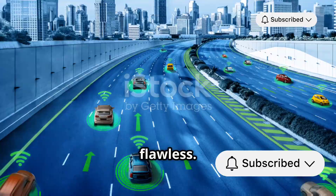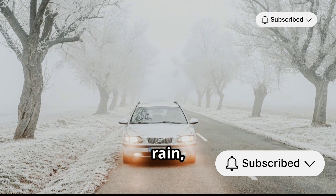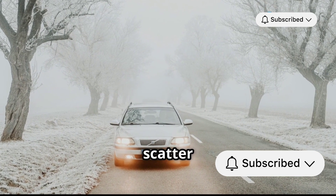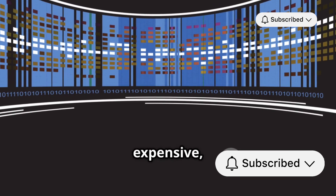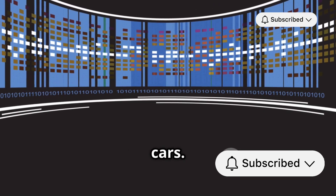But LiDAR isn't flawless. It's sensitive to weather conditions like rain, fog, and snow, which can scatter the laser beams and confuse the system. And it can get pretty expensive, making it a costly addition to self-driving cars.